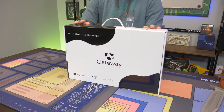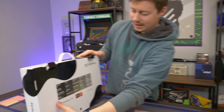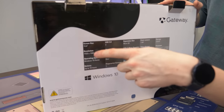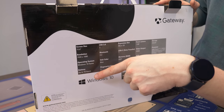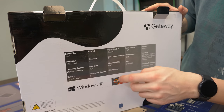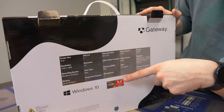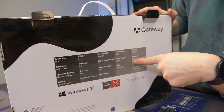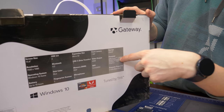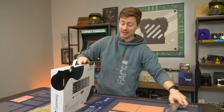So this Gateway laptop — I know like nothing about it because it's a Gateway. Checking the back: 15.6-inch screen, 1080p, Windows 10, 10-hour battery life, it lists all the ports, Bluetooth 4.2 and Wi-Fi, 8GB of RAM with an asterisk — I wonder what that means. We also have a Ryzen 5 3450U, 4-core 8-thread, 256GB storage.